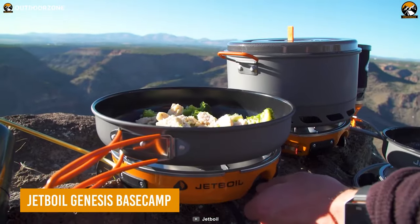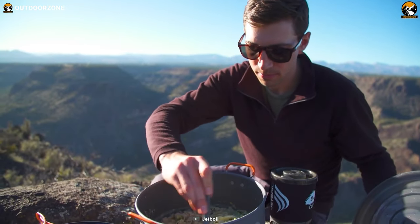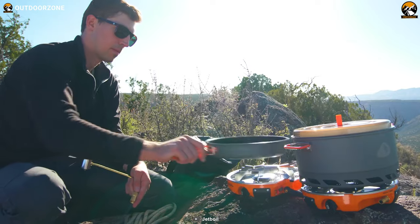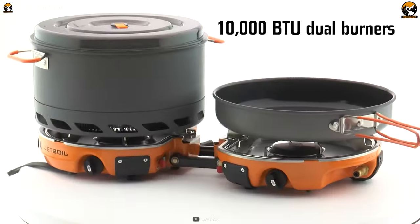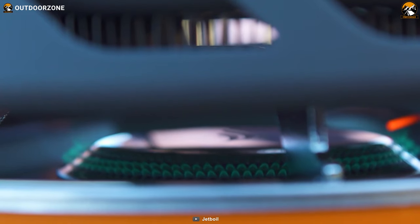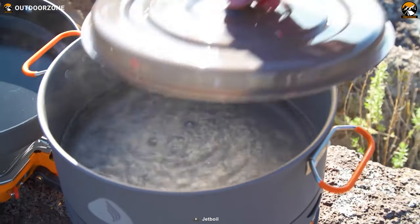The Jetboil Genesis Base Camp is the ultimate all-in-one outdoor cooking solution. Made for the outdoorsmen, this innovative cooking system will revolutionize the way you cook outdoors. The Genesis Base Camp is a standalone stove with two burners, each with 10,000 BTU heating capabilities. To put it into perspective, you can boil water in just three minutes pretty easily.